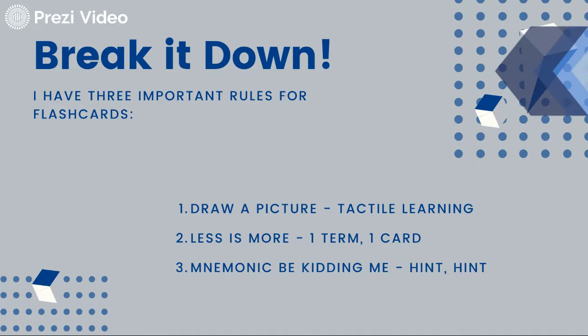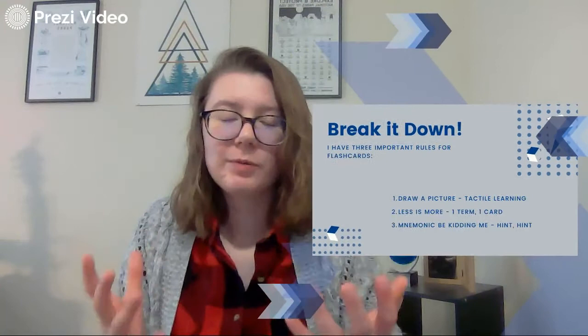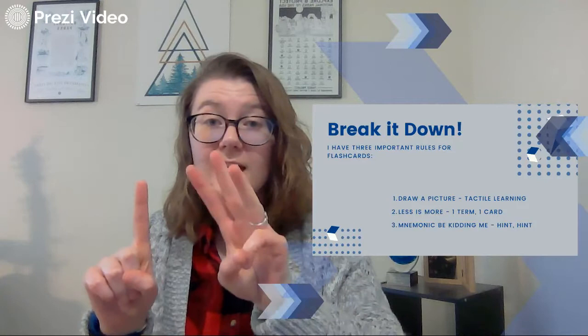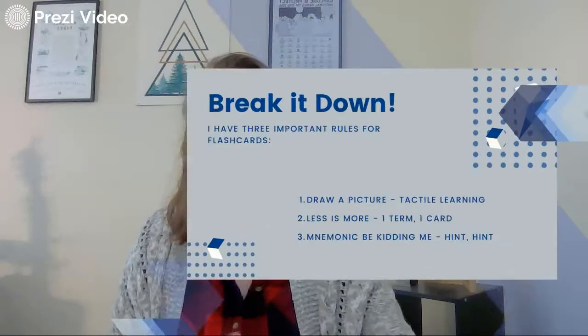The second one is less is more — one term per one card. The example we're going to use is coffee. That's one term, but coffee is going to have three different facts about it, which means that coffee is going to have three different flashcards. We'll break that down in just a second, but one term for one card. And mnemonic — we're going to talk about hints and how hints can help you in all of this.